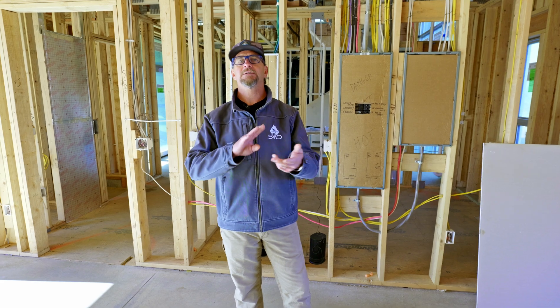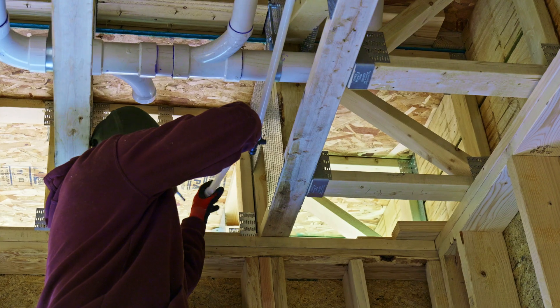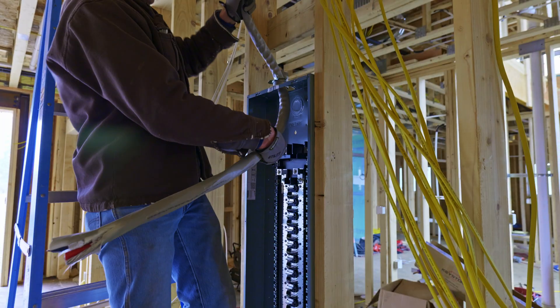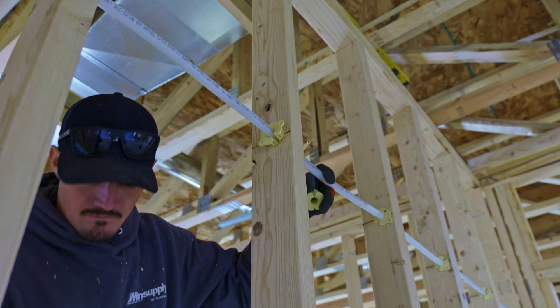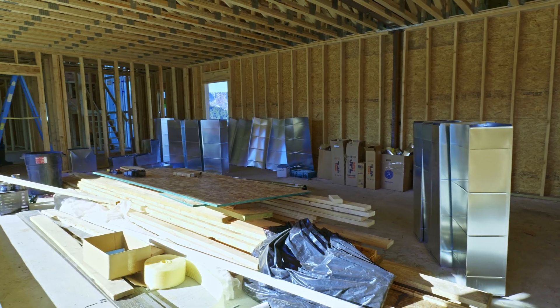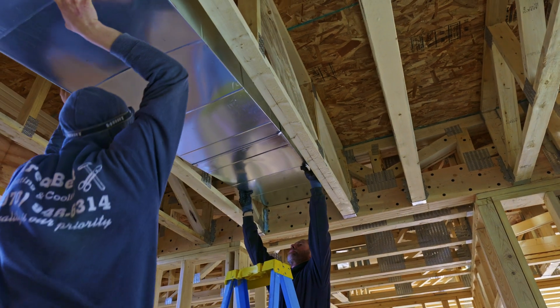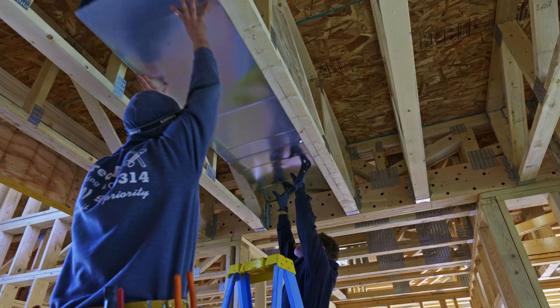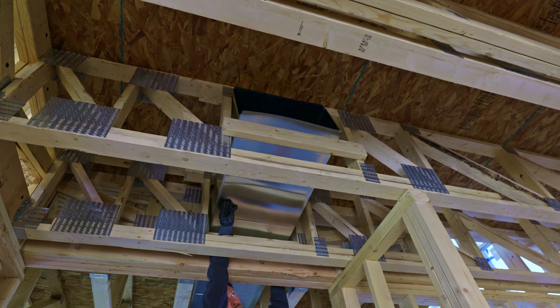MEP — Mechanical, Electrical, Plumbing. Those are your three faculties that are going to provide your home with the power, the heat, and water. They all have their place and their staging. First is going to be mechanical. We run that one first because, as you can see up here in the floor trusses, their ductwork is huge. It's big, it's bulky — it can't be manipulated around other things very easily, so we have to run that one first.